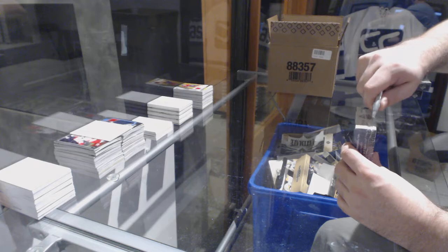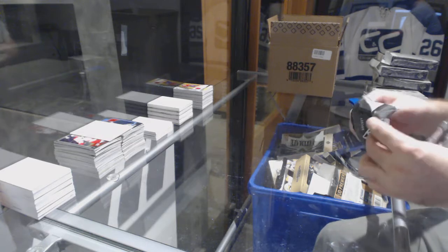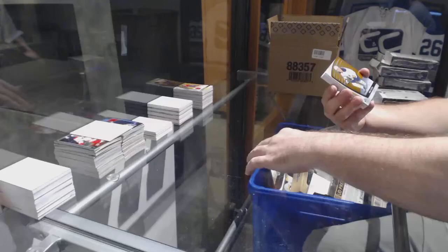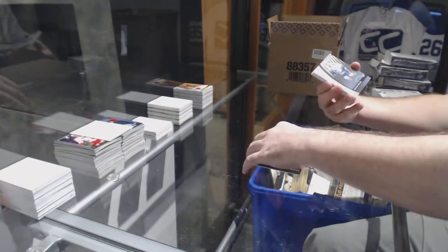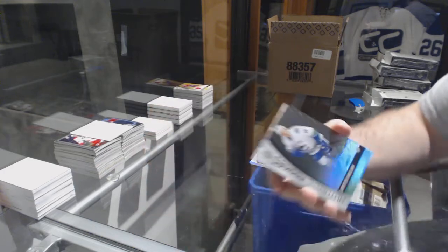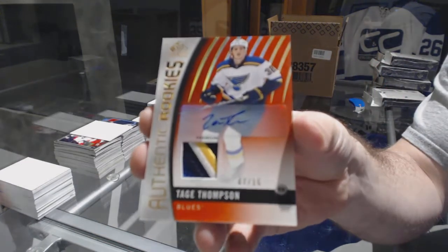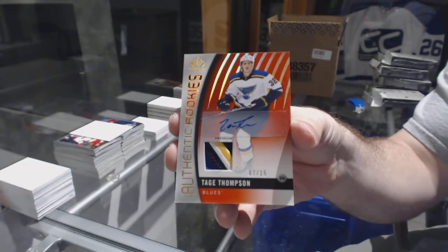Good for Ovechkin! So Ove, what — he has two more games after this, is that correct? He needs to have a multi-goal game shortly. Numbered to 115, Colin White. He has no goals in seven games — come on, Laine! Numbered to 124, Jack Eichel for the Buffalo Sabres. For the Vancouver Canucks, Griffin Reinhart, numbered to 223. For the Blues, authentic rookies patch auto numbered to 15 — Tage Thompson.